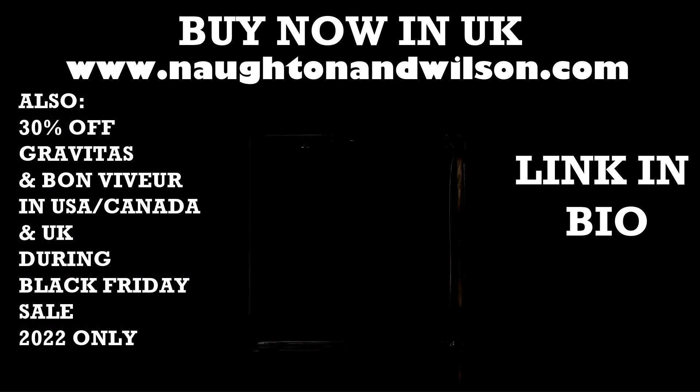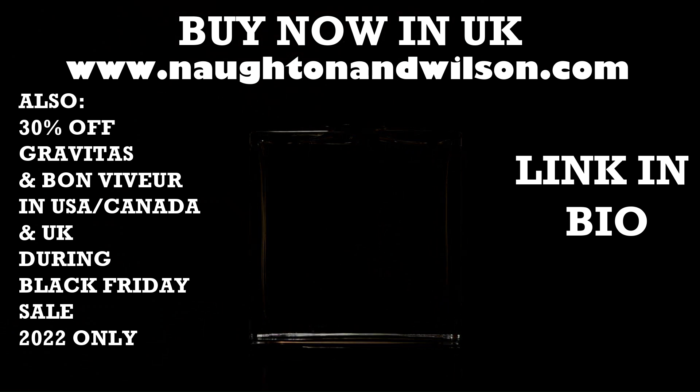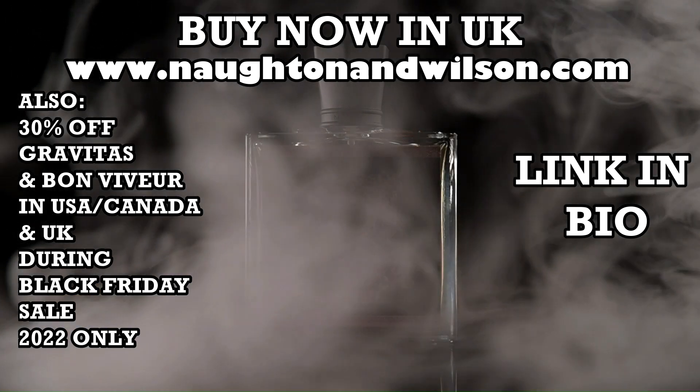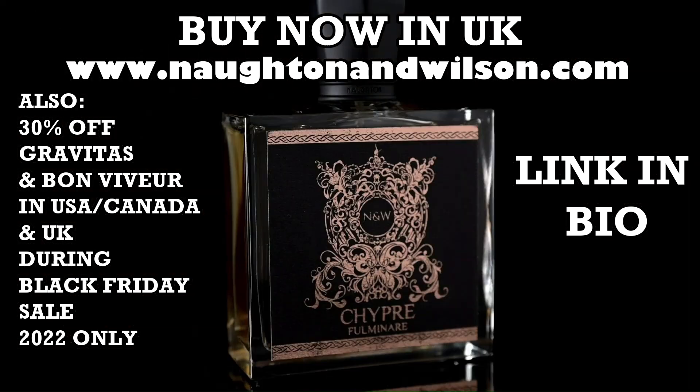In today's video, we announced the launch of Shipra Fulminari in the UK only. However, if you're in the USA, Canada, or the UK, we've got a special deal: 30% off Gravitas and Bon Vivre. Link in the description, nortonandwilson.com. Let's find out about the new release.